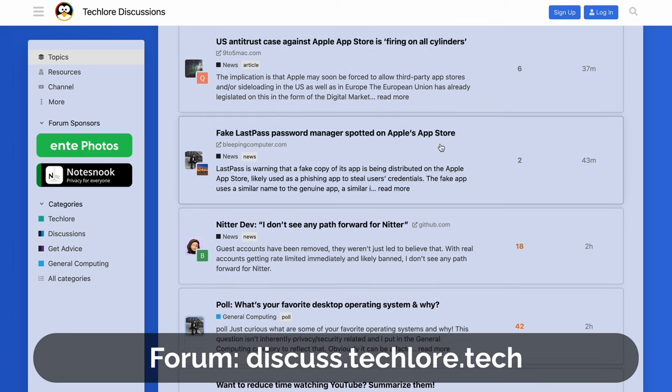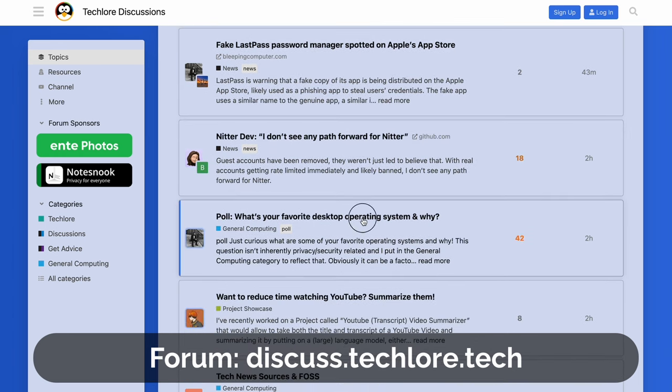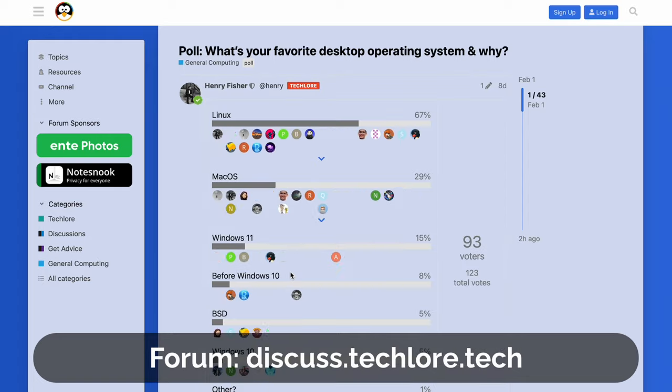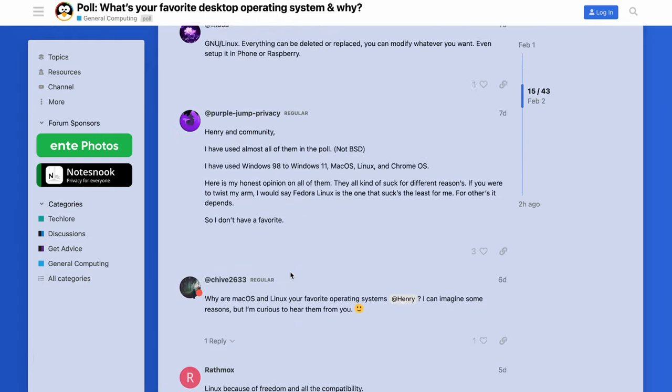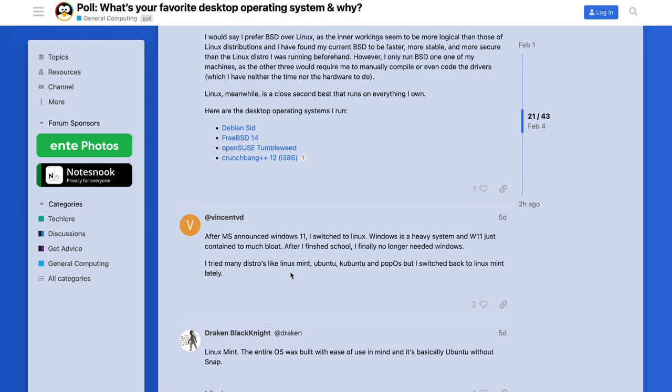If you have more follow-up questions, I suggest joining our forum. A lot of people ask questions like this, so someone may have already asked yours — you can just search. And if they haven't, feel free to ask on the forum. We have a lot of helpful people there, and it can really help you out.